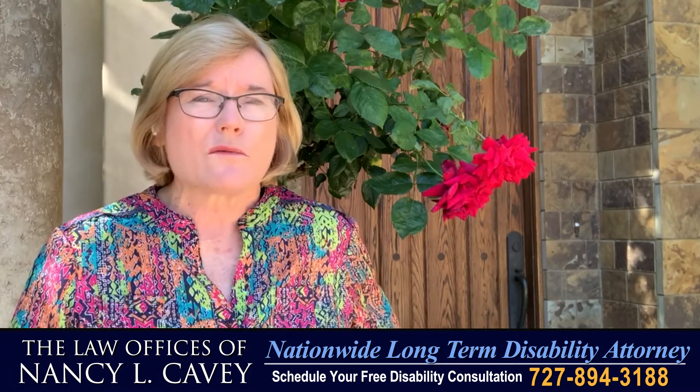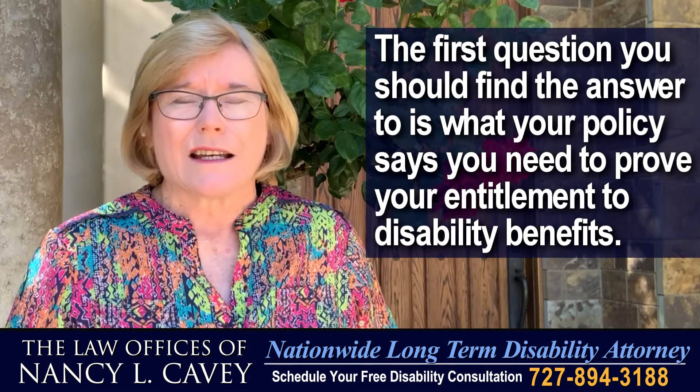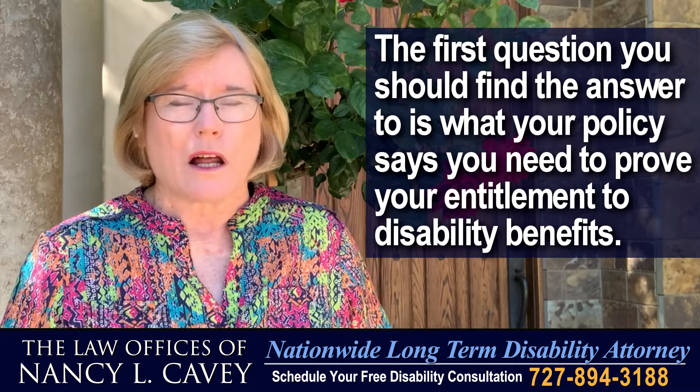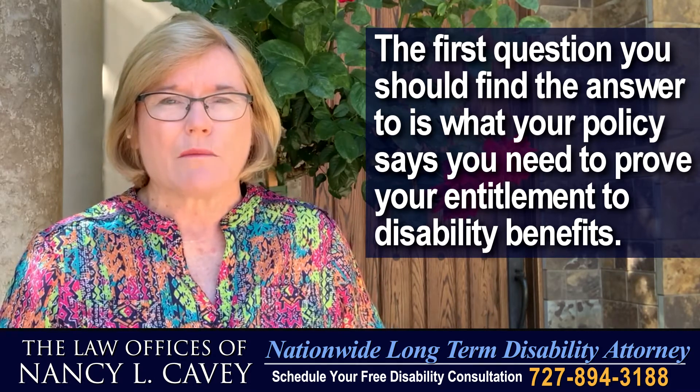That's a great question, but that's not the right question to ask in my view. The first question to ask is: what does my disability policy or plan say? What is it that I have to prove to get my disability benefits?